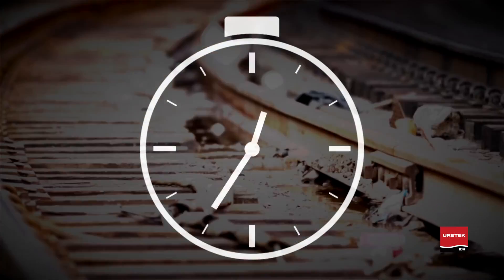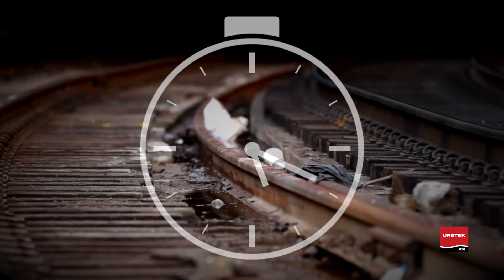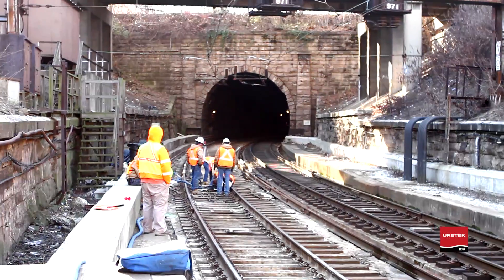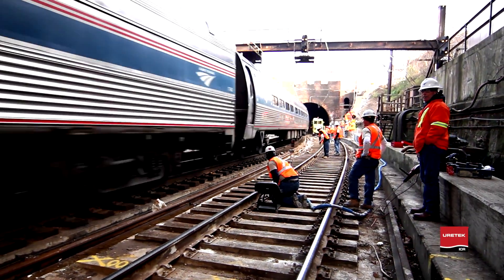Three- to four-man crews are capable of stabilizing long spans of track quickly with surgical precision. We're finished up for today. We got approximately 80 feet of track shot behind us, completely stabilized, started at the far end shooting it this way. About 100 feet a day is an average for a crew like this — so economical, quick, effective, works really well.